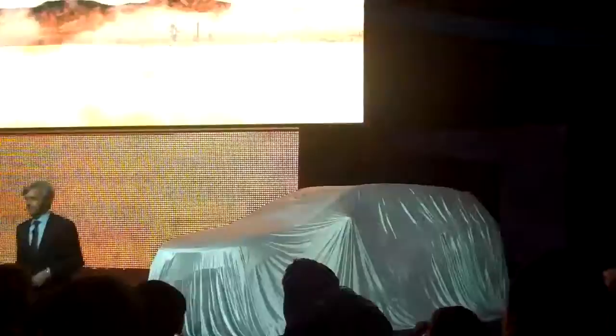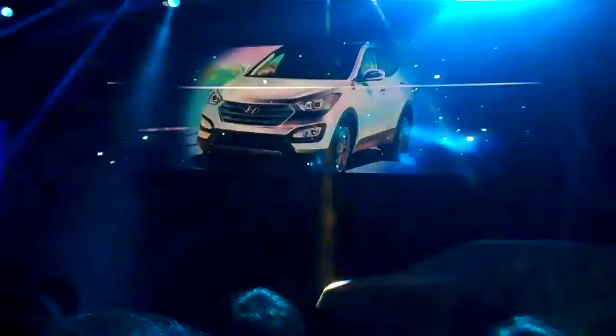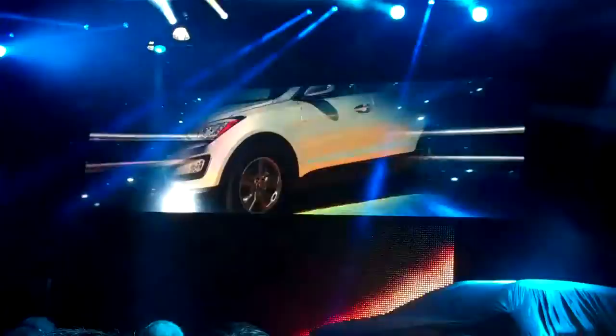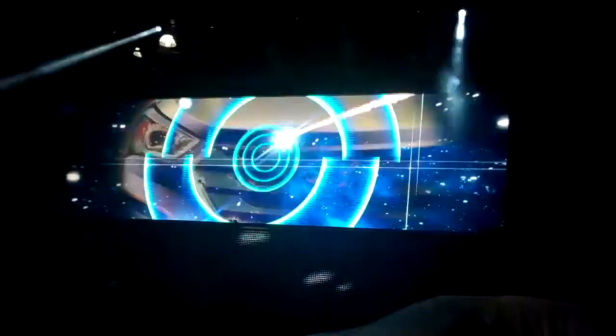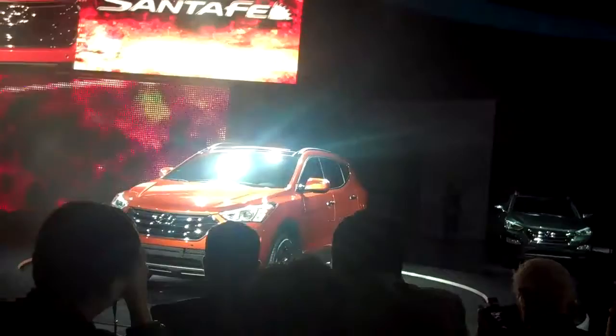Ladies and gentlemen, let's welcome and introduce the all-new 2013 Hyundai Santa Fe.